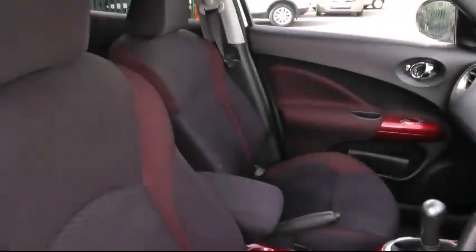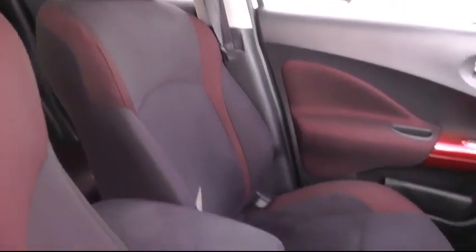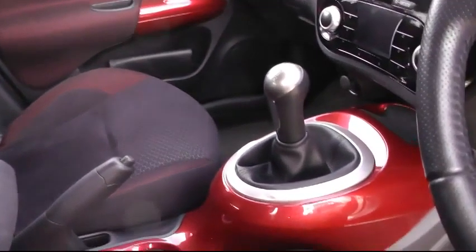As we move to the inside of the vehicle, you'll see it's furnished with the red cloth trim with central armrest and central console.